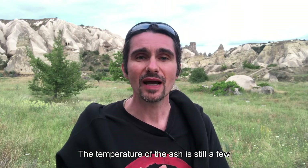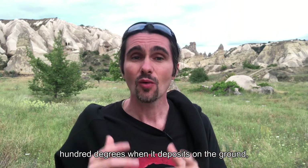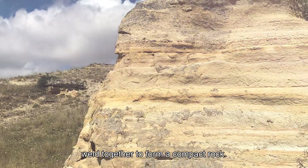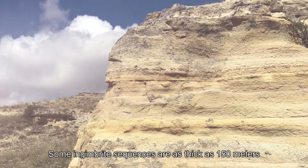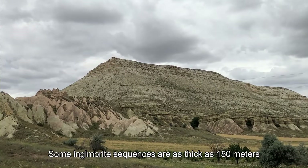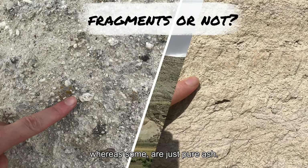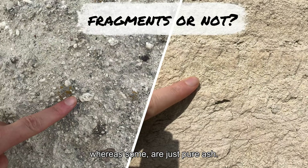The temperature of the ash is still a few hundred degrees when it deposits on the ground, so ash tends to weld together to form a compact rock. Some ignimbrite sequences are as thick as 150 meters, and some of them contain abundant fragments, whereas some are just pure ash.